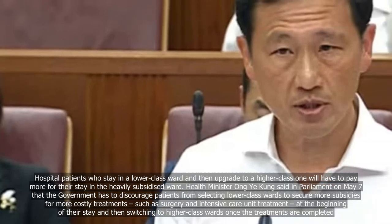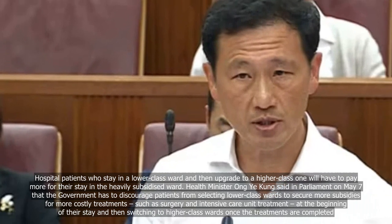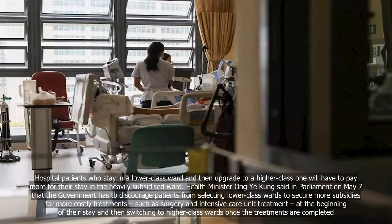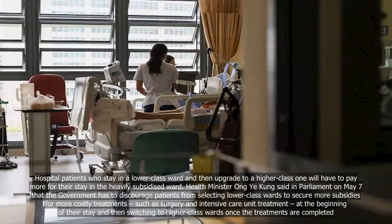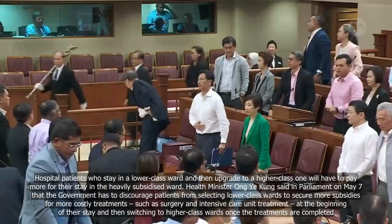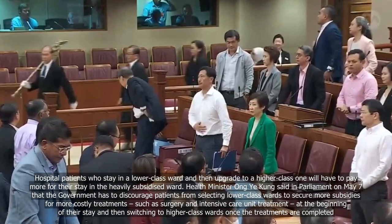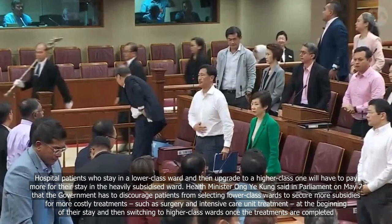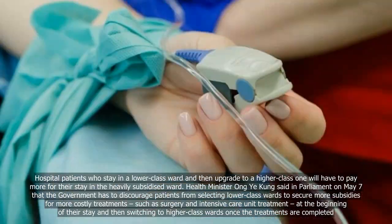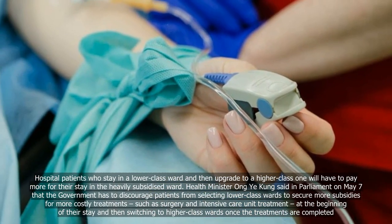Hospital patients who stay in a lower-class ward and then upgrade to a higher-class ward will have to pay more for their stay in the heavily subsidized ward. Health Minister Ong Yikang said in Parliament on May 7 that the government has to discourage patients from selecting lower-class wards to secure more subsidies for costly treatments such as surgery and ICU treatment at the beginning of their stay, and then switching to higher-class wards once the treatments are completed.